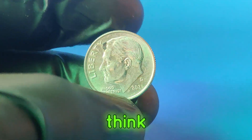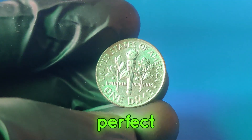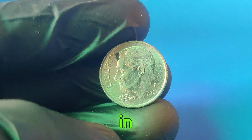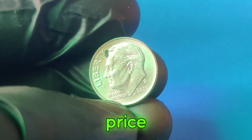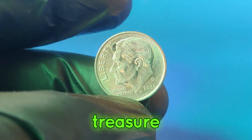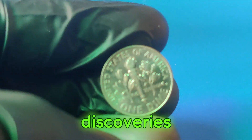So what should you do if you think you have a valuable 2021d dime? Look for any unusual features or errors; check if it's in near-perfect condition, as the better the state, the higher the value; use professional grading services to authenticate and grade your coin; consult a numismatist for insights on its value; and if it's truly valuable, selling it at a reputable auction could yield the best price. Whether you're a seasoned collector or just starting, keep an eye out for those dimes. Thanks for watching, and don't forget to like, share, and subscribe for more exciting coin discoveries. Happy collecting!